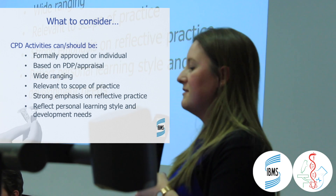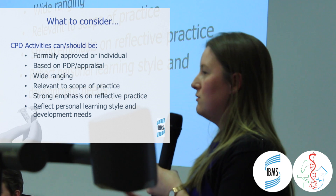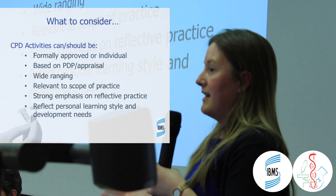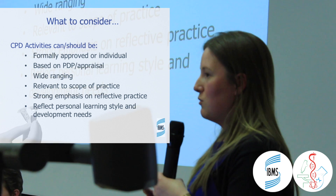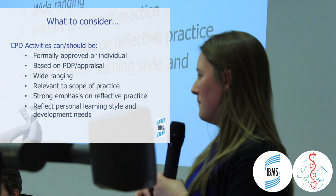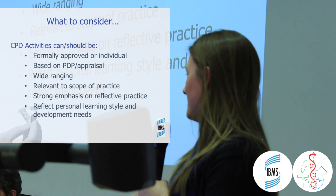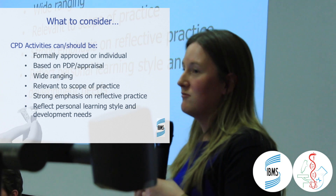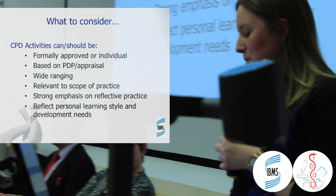CPD activities should always be individual to you. You are the one who knows what you need to go away and update yourself on — what you need to learn, what your strengths are, and where your weaknesses lie. The CPD one person does will be different from what another person does, as everyone has different needs and requirements. CPD should always link back to what you personally need to achieve.